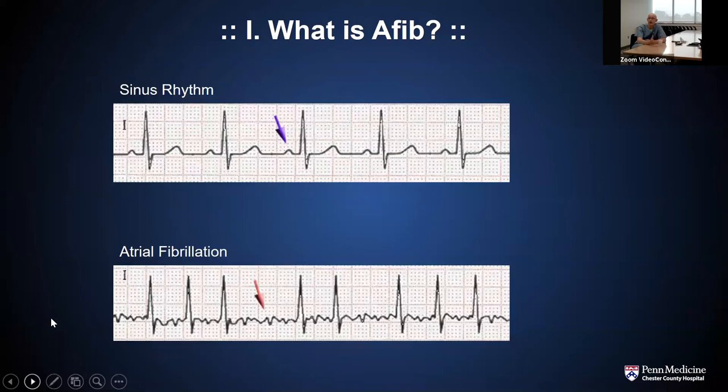When we look at EKGs, this is how we can determine if a patient is in atrial fibrillation. In sinus rhythm, you can see a little bump on the EKG, which is coordinated contraction of the top chambers participating in the cardiac cycle. By contrast, in atrial fibrillation you can see chaotic movement of electricity through the top chambers and no real coherent contraction. That's when cardiologists do an EKG and say, you've got atrial fibrillation — this is how they can tell.